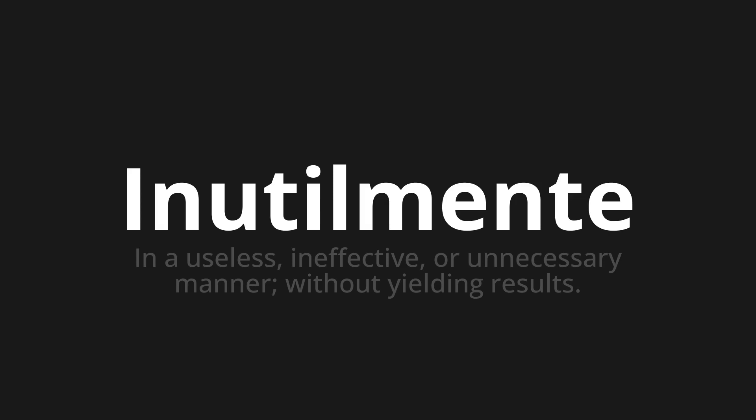Let's say it all together. Inutilmente. Inutilmente. One more time. Inutilmente.